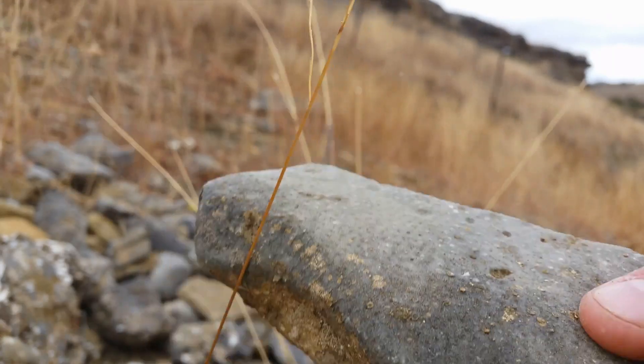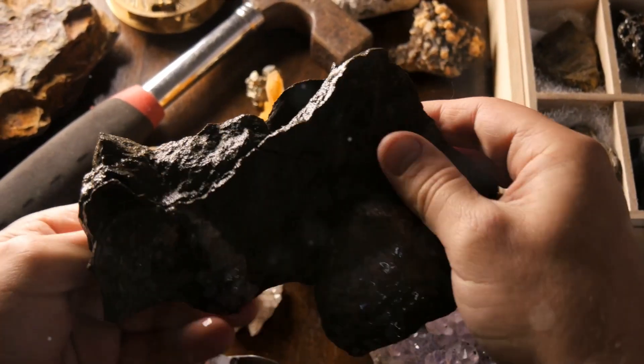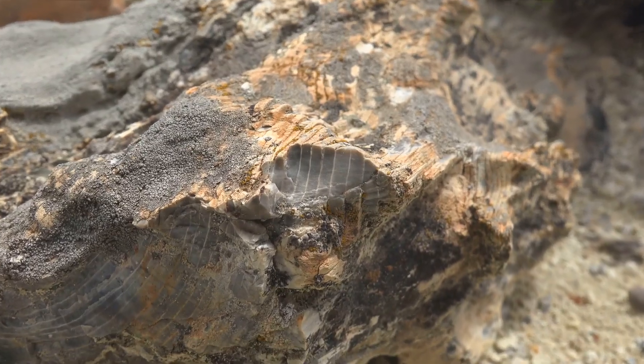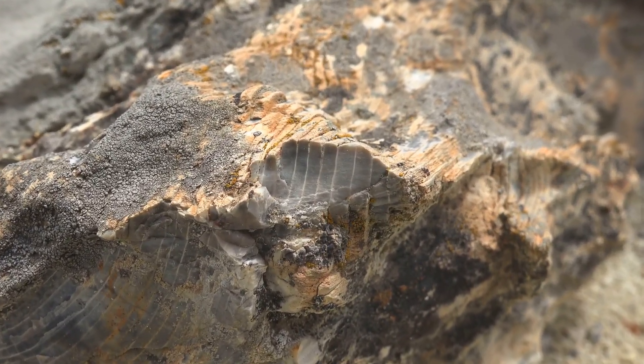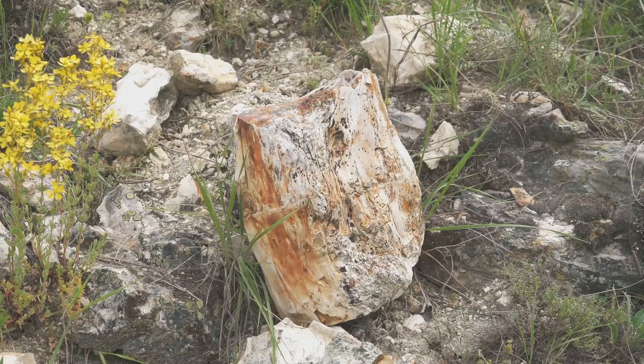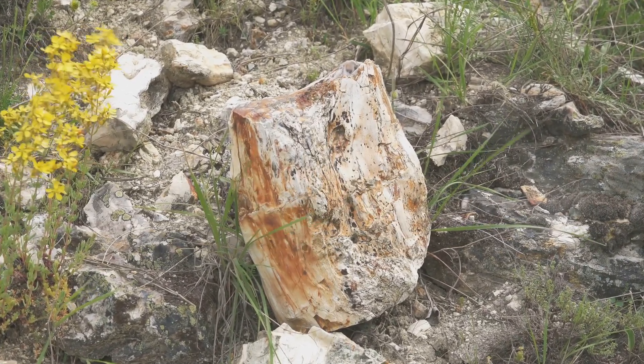Let's get one thing straight: fossils are not the remains of the organism itself — they are rocks. They can encapsulate an entire organism or just a fragment of it, from minute microfossils like bacteria and pollen, only visible under a microscope, to gigantic macrofossils like petrified trees or dinosaur bones weighing several tons.